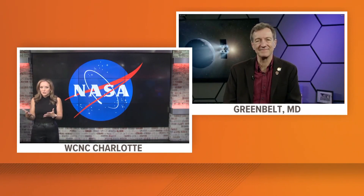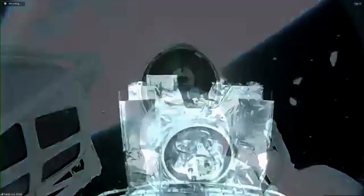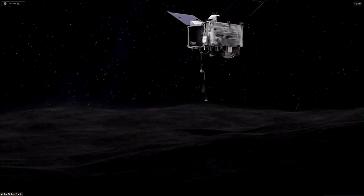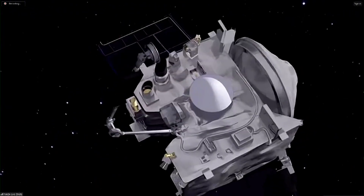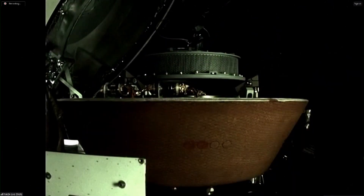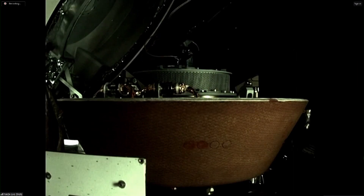This is NASA's first-ever asteroid sample return mission. The robotic spacecraft OSIRIS-REx was launched from Cape Canaveral in 2016. It took about a year and a half to match orbits and rendezvous with asteroid Bennu. It then went into orbit around Bennu for about two years, doing detailed mapping and remote instrument studies — spectra, colors, and all kinds of things you can do from a distance — to determine the best place for sample acquisition.